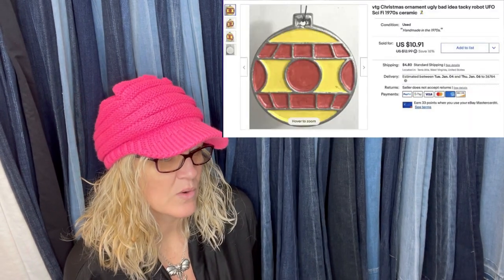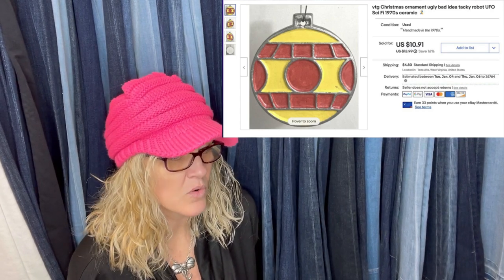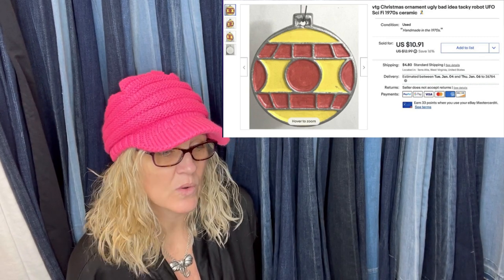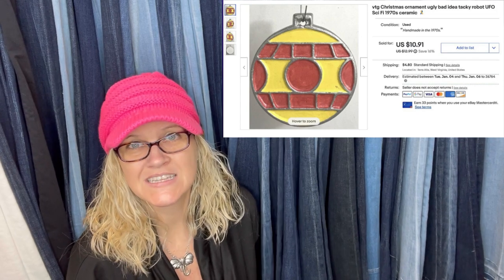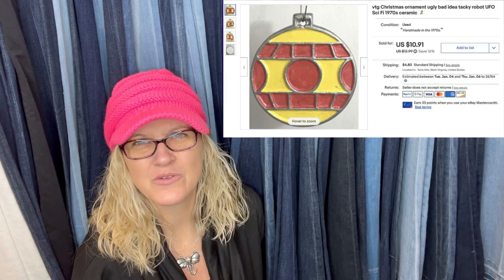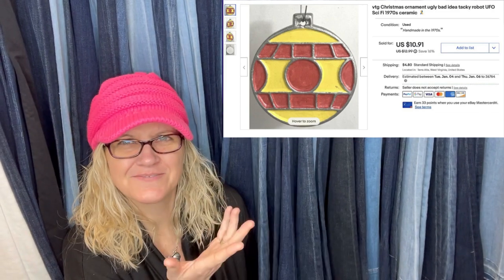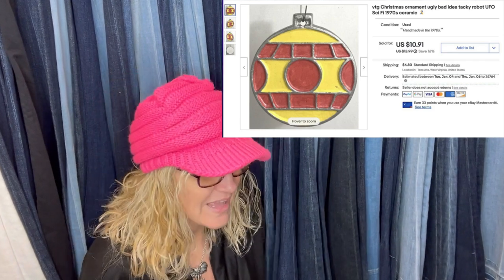Found this in a bag of Christmas ornaments where the seller wanted a certain one and had to buy the whole bag, so this one was basically free. At first they thought it was the Death Star, but it wasn't. No idea what it was, who would want it, or why — but listed it and it sold for $10.91. It's not a big money bolo, but it's a bread and butter bolo. It just looks like a handmade thing, doesn't look fancy at all, but nice little bread and butter bolo.